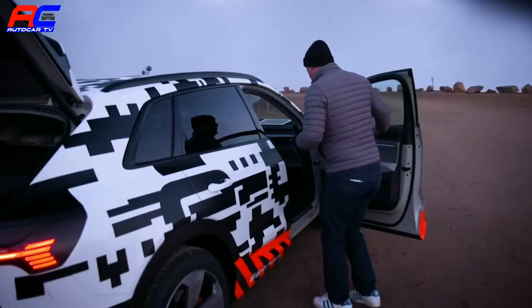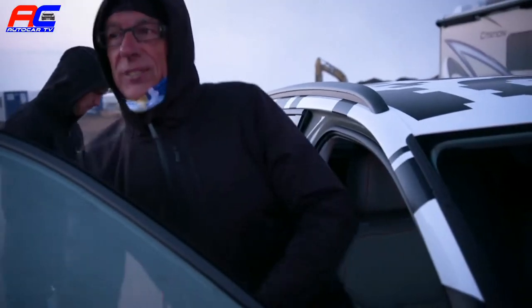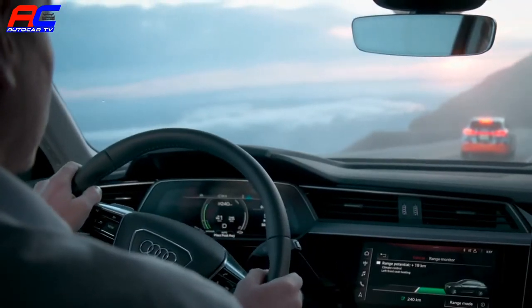For the first time, 32 journalists from all over the world have the opportunity to experience the recuperation system of the Audi e-tron at Pikes Peak — going downhill over a stretch of more than 30 kilometers with an average decline of 7%.